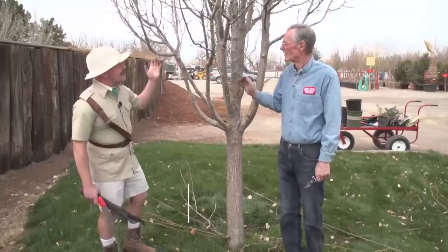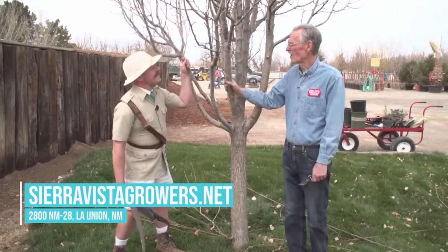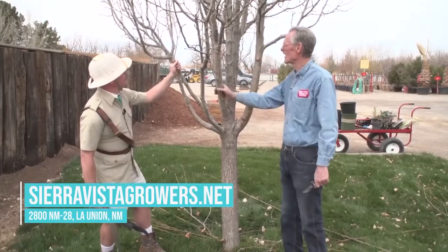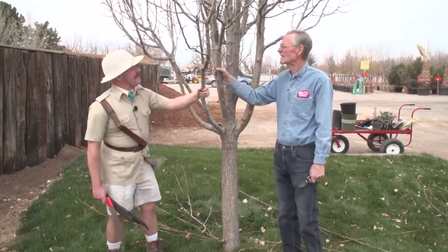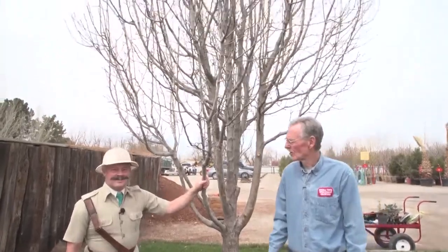Look how good it looks — it's more open, it's got more air circulation, it's going to make a wider spread. It's just happy. Great work. You have any roses? Yes, we do. Let's go look at the roses.